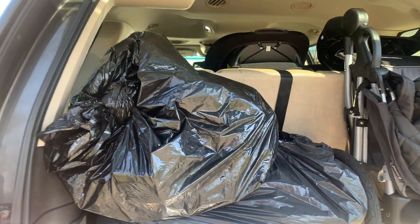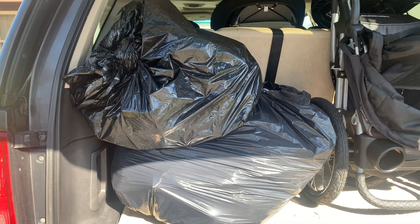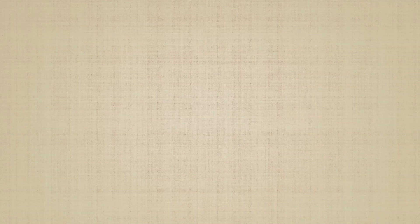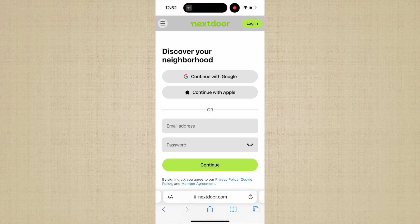As you begin to bring new things into your home, honestly, you need to get the old things that you no longer have a use for out. Two bags of stuff ready to go. Now this next place — it's called the Nextdoor app. You can do so many different things on Nextdoor, but they also have an area where you can sell or give away things to people who are local to your area.